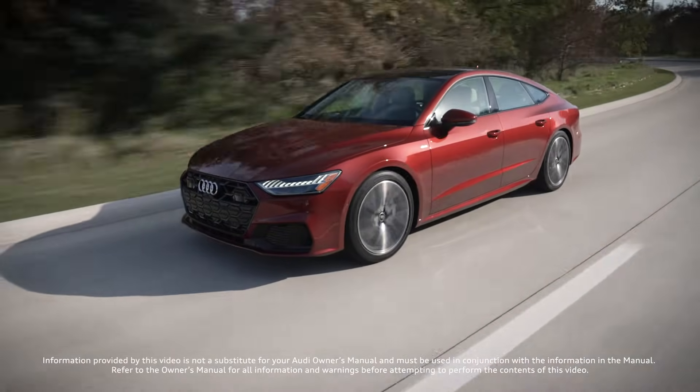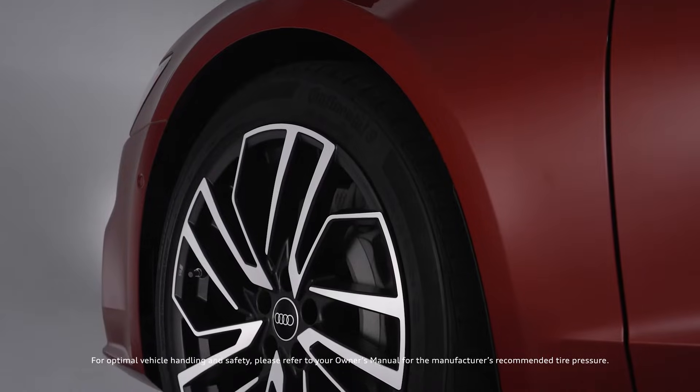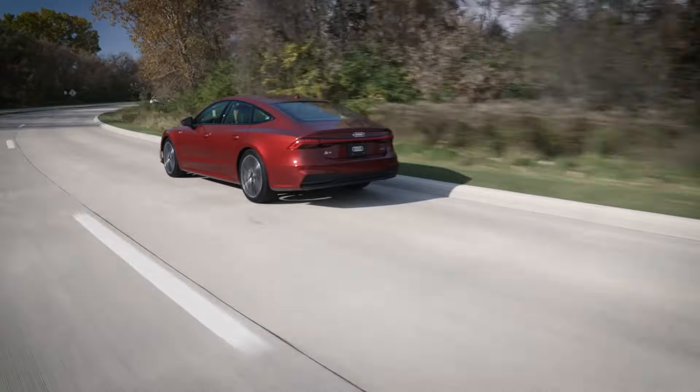Achieving the proper tire pressure is a small but essential part of your driving experience. Thankfully, your Audi is equipped with a Direct Tire Pressure Monitoring System, or TPMS, to help you enjoy better handling and improved vehicle safety.